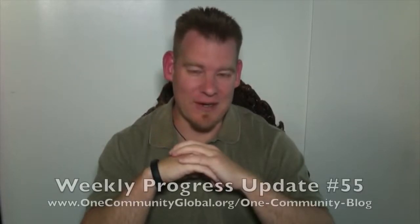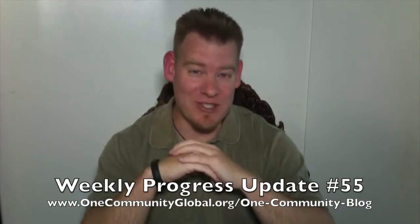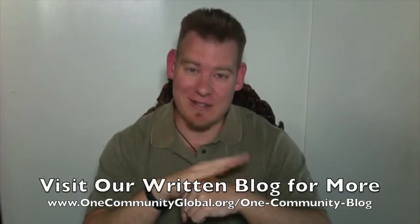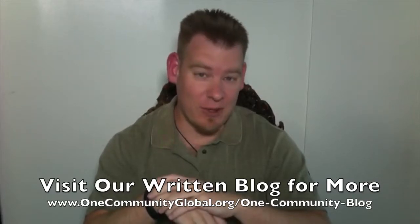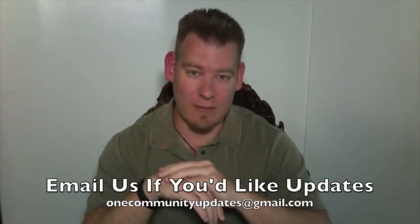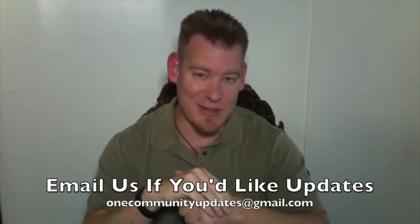This is our Weekly Progress Update Number 55, covering our progress for the week of March 10, 2014. As always, if you'd like additional details, complete links, and all other information related to this update, please visit our written blog. And if you would like to be on our email list for weekly progress update notifications, send an email to onecommunityupdates@gmail.com.